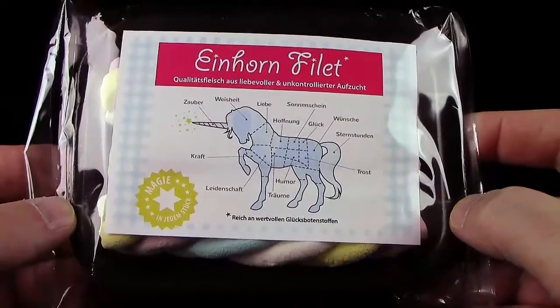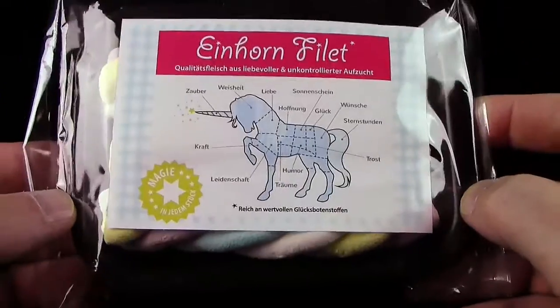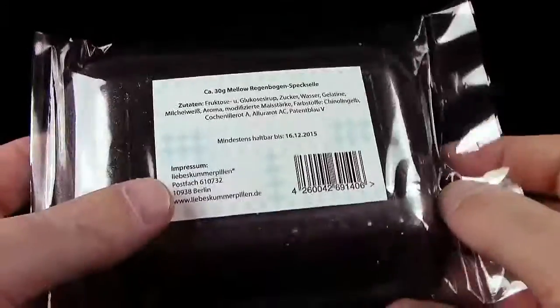Tragisch, tragisch. Oh, wie tragisch. Okay, das ganze Ding hier werde ich jetzt mal auspacken und verkosten.